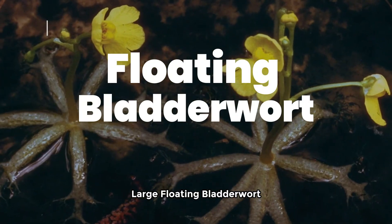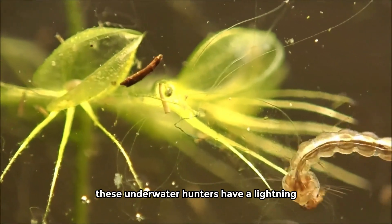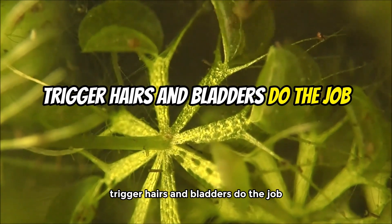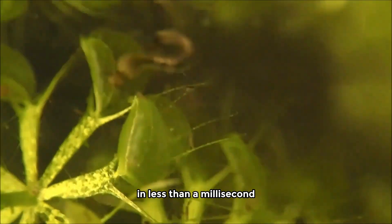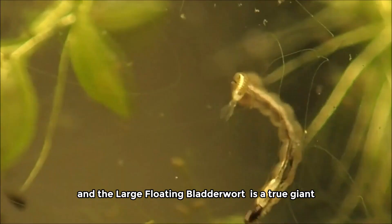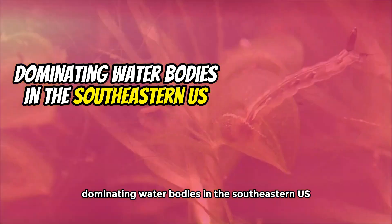Large floating bladderwort. Now let's take a dip into the world of the bladderwort. These underwater hunters have a lightning-fast trick up their sleeves. Trigger hairs and bladders do the job — in less than a millisecond, prey is in and the bladder seals shut. And the large floating bladderwort is a true giant, dominating water bodies in the southeastern US.